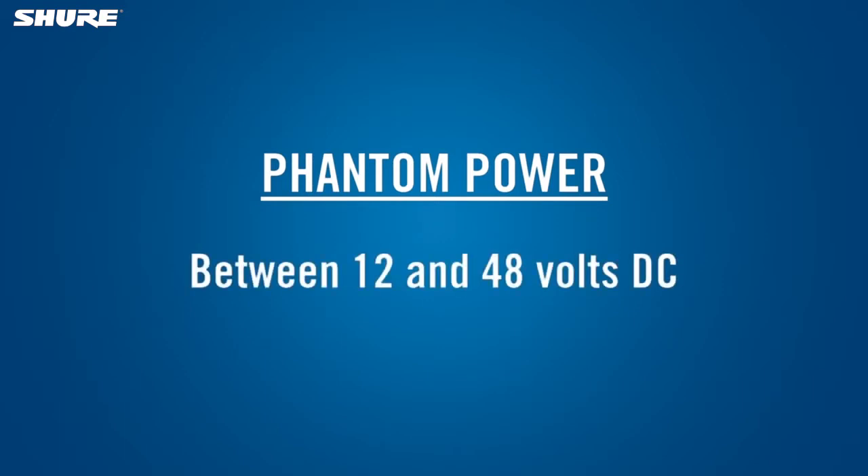Some condenser microphones can operate on a wide range of phantom voltages, while others require exactly 48 volts. Make sure that your mixer or recorder can supply the voltage that your condenser mic needs.